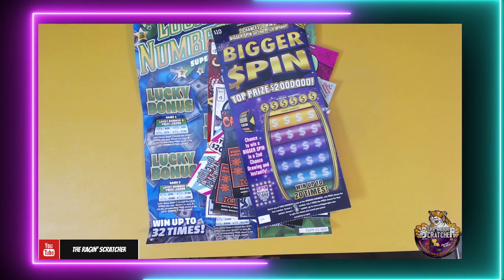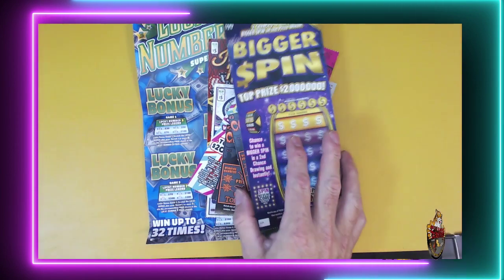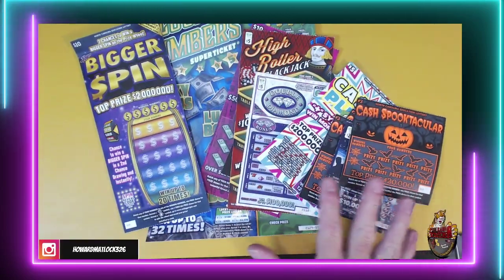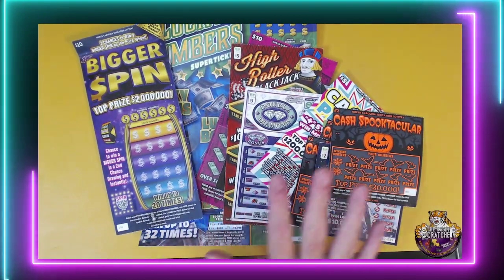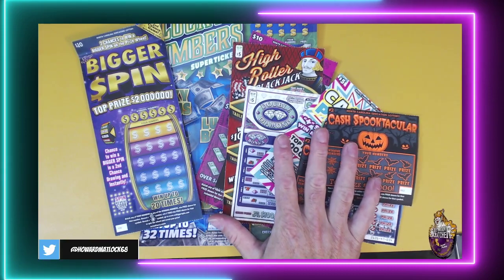What's up everybody? I am the Regent Scratcher. Check this out guys — I have some tickets, a bunch of tickets. I think $60 in tickets today, all from Sea Bear Scratchers. So we're going to do these. Guys, make sure you go check out Sea Bear.